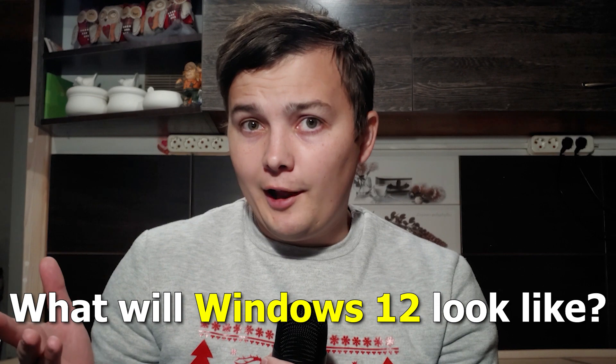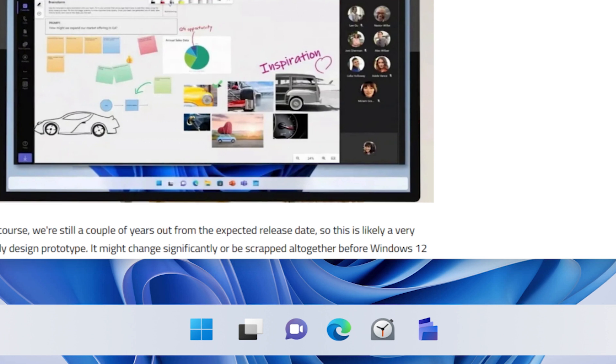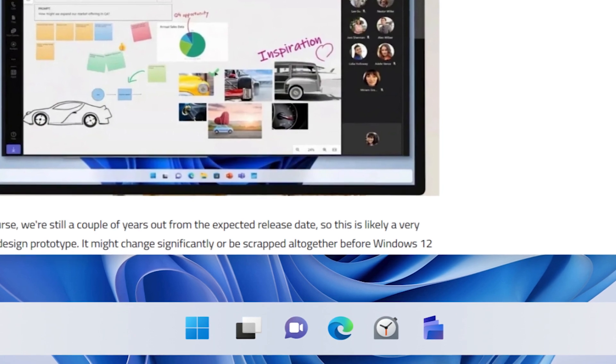What will Windows 12 look like? Although Microsoft has not officially announced Windows 12, there is already an early prototype on the internet, and now I will show it to you in slightly better quality thanks to guys from Reddit. It looks like something modified between Windows 11 and Windows 8.1. The first thing I notice is the taskbar isn't attached to the edge of the screen — instead, it's a little bit higher at the bottom of the screen, which at first glance is not a significant change.